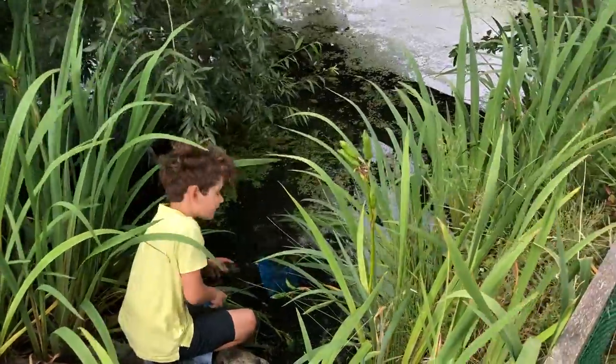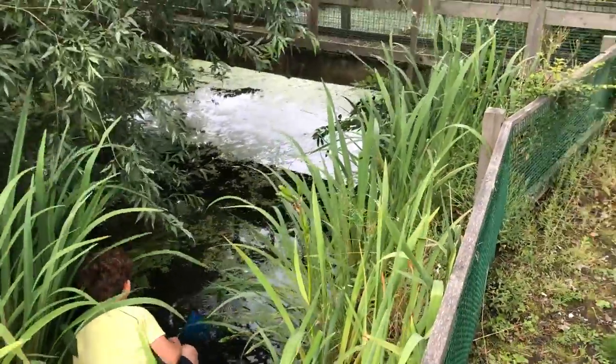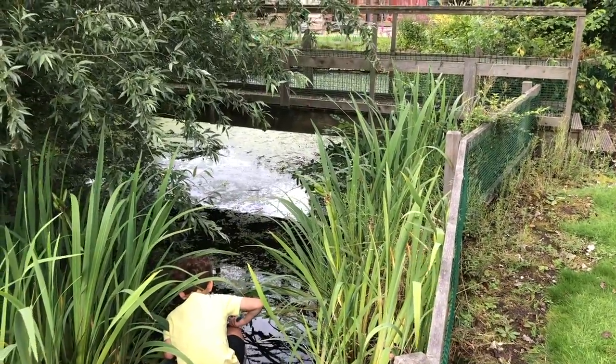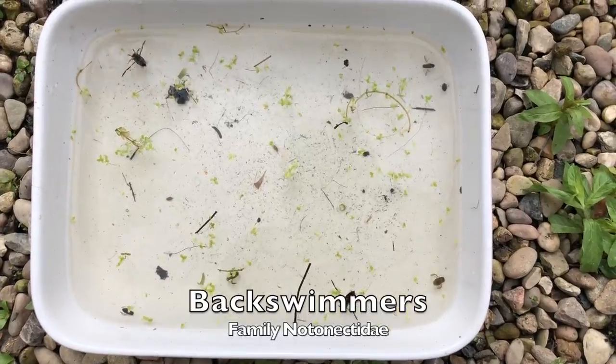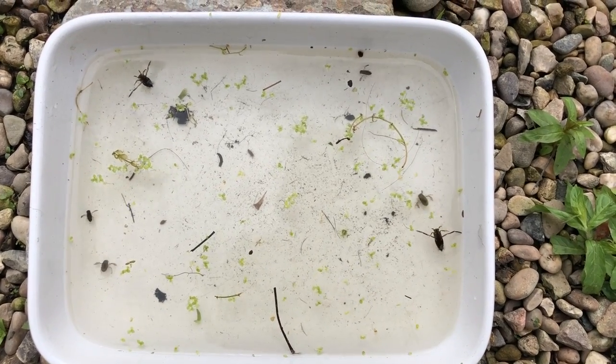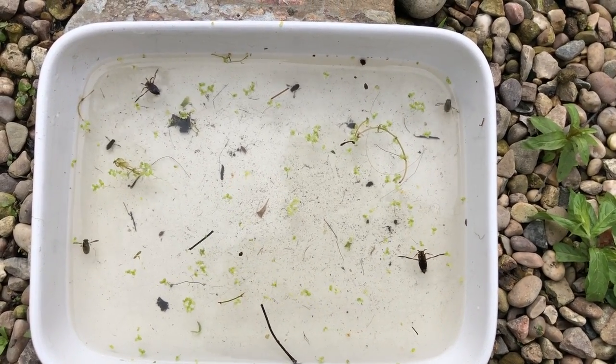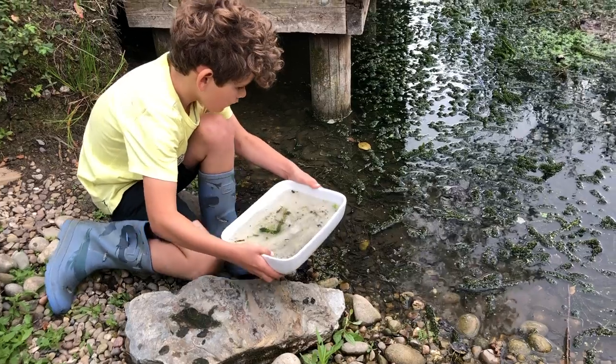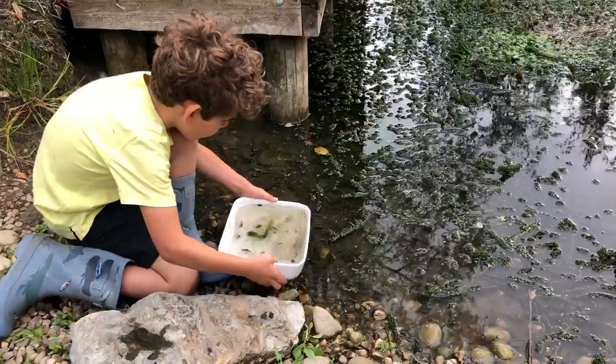I'm trying a different area now. We caught some back swimmers. They are the large beetles with long legs for swimming that look like oars on a boat. I'm going to pour the water in now.